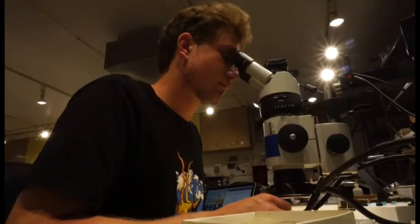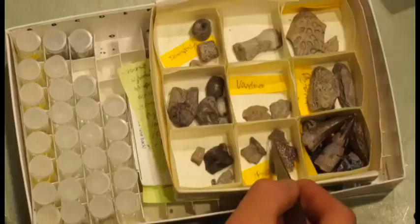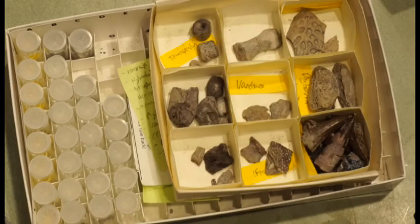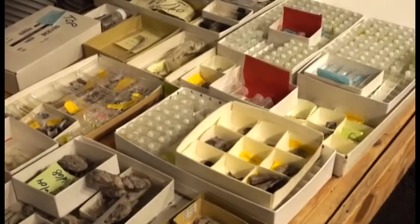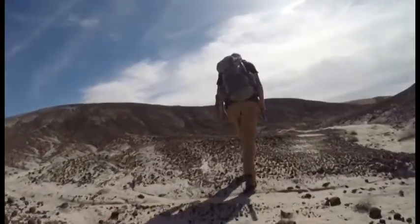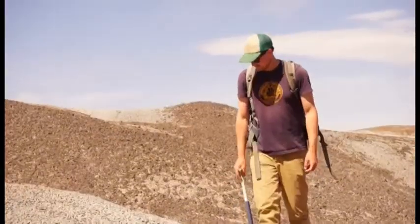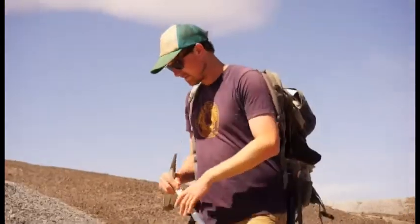Ben plots field locations on a wall chart, then uses a microscope. Because he is applying screen washing to new time periods, it has been resulting in a lot of new species and increased diversity of all the animals known from the Chinle. Ben walks along desert rock formations, finding rocks deposited in a shallow lake or the deep part of a stream channel.